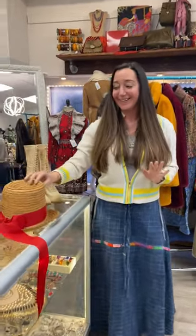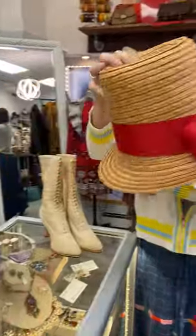Hi everybody, Miss Melania here. Welcome to our five minute finds. You guys have been loving this video series, so check out the things that just came in today, starting with this wacky, awesome vintage hat.